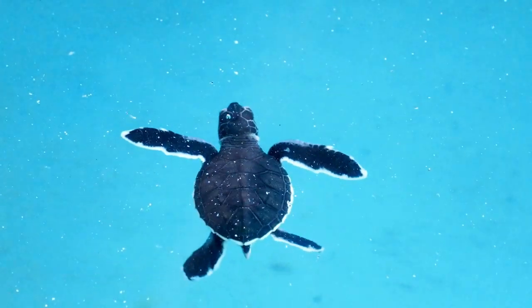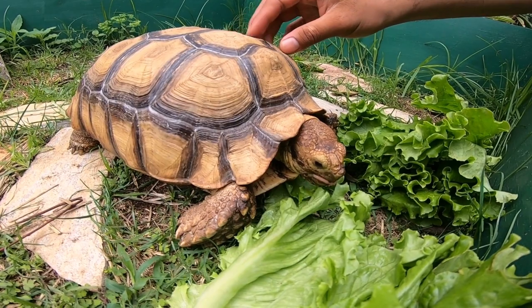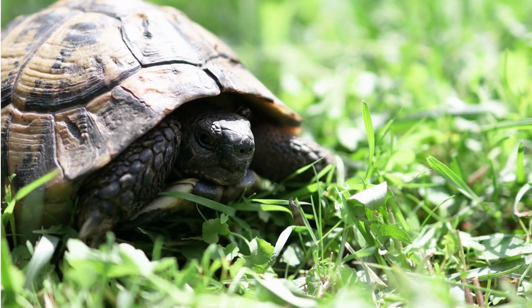Today we looked at a few differences between turtle and tortoise. Hope they will help you identify one when you spot them.